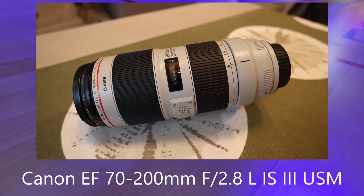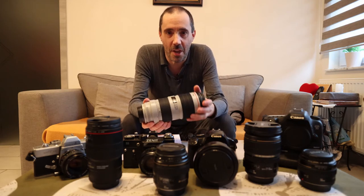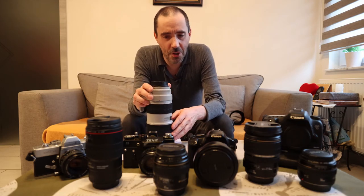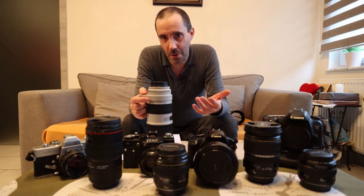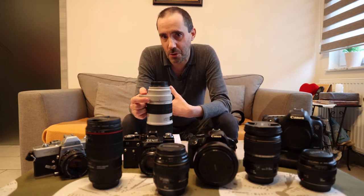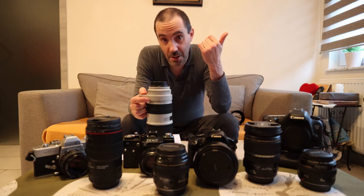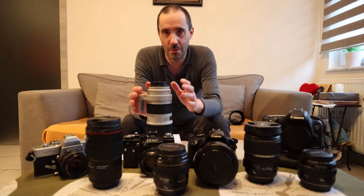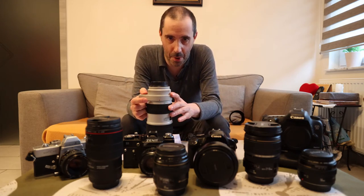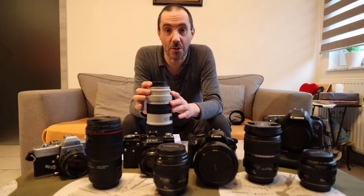I've been using the 70-200mm 2.8 L IS version 3 for a couple of months now and I can't live without it. When I was using my first 70-200 with the 7D Mark II and taking pictures at basketball games from the corner of the court, I was too close because of the crop factor and always had to step back. Now with the R6 there's no crop factor — it's full frame — and when I sit at the corner of the court I can frame my pictures perfectly. I'm also going to talk about where I take pictures, because that's also really important.